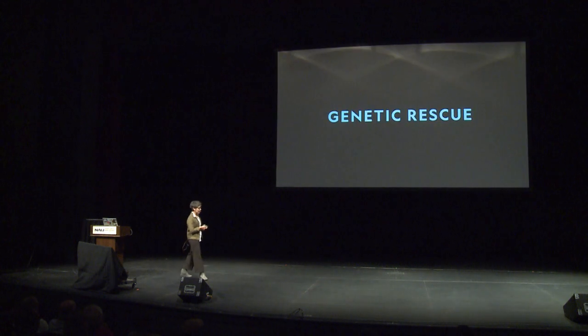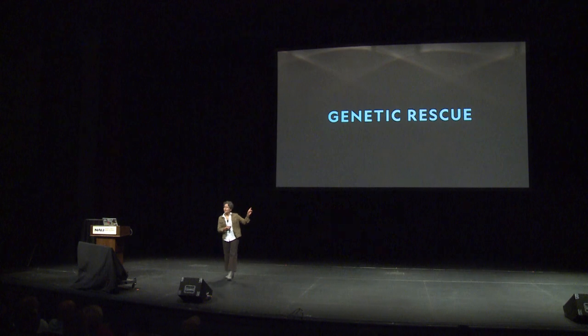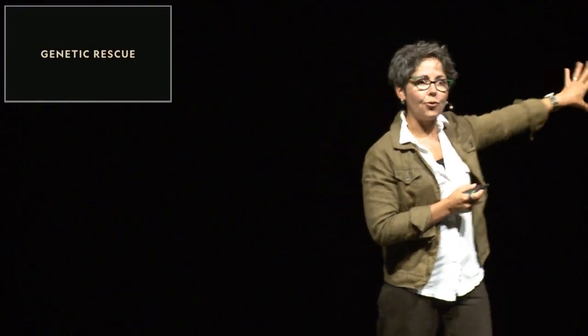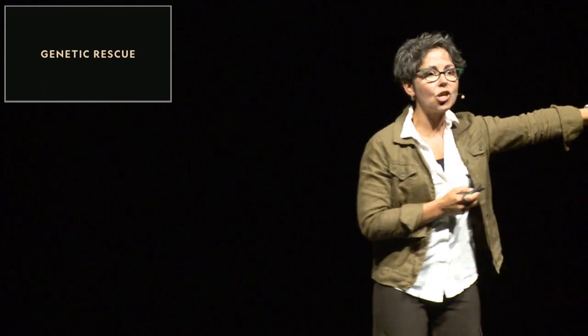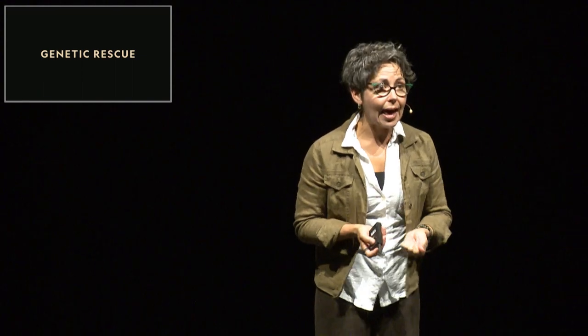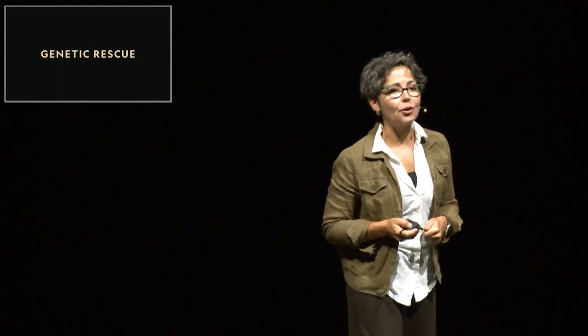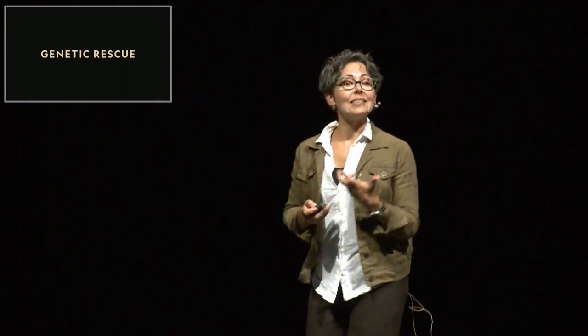But for many endangered species, these traditional tools of conservation may not be enough to save them from a fate similar to the mammoths. And this is where our new technologies could play an important role. When we talk about biotechnologies for conservation, we often hear the term 'genetic rescue' rather than de-extinction. And before we go thinking that genetic rescue is just about editing and moving DNA, I'm going to tell you about one of the most successful genetic rescues of the recent decades: the Florida panther.